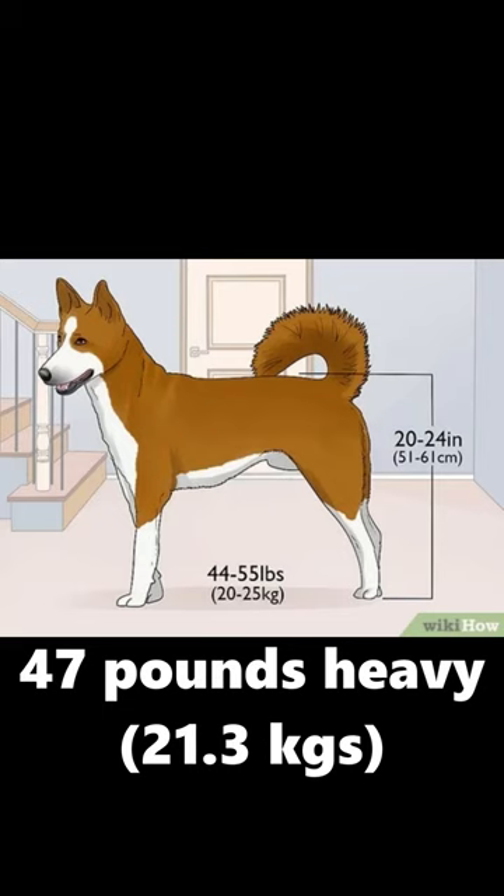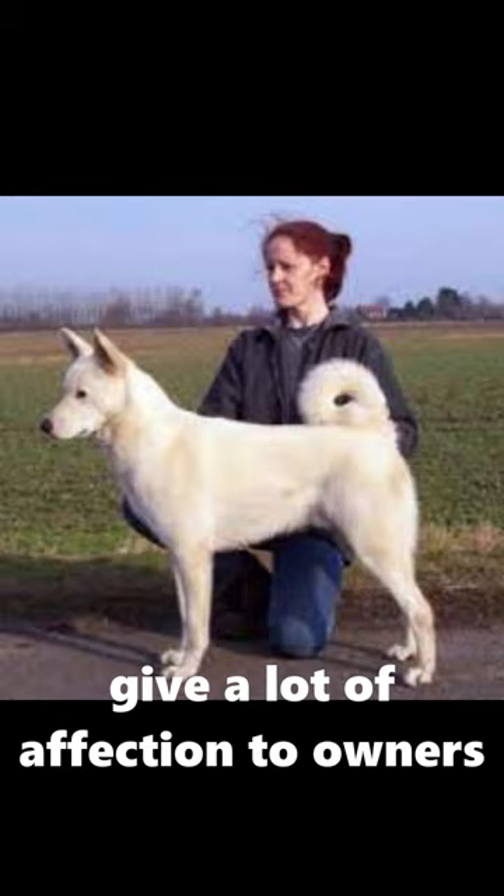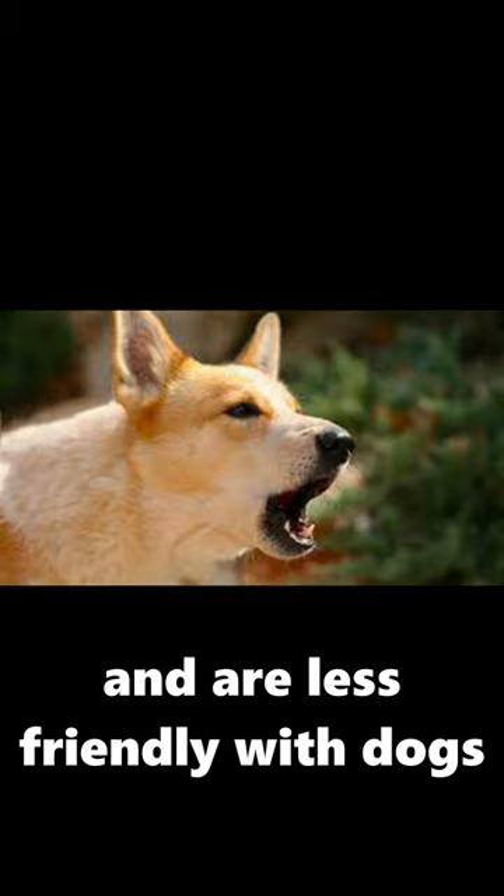Canaan dogs are very easy to train, give a lot of affection to their owners, and are moderately playful. They are okay with children and less friendly with other dogs. They also don't require much grooming due to their lack of long fur.